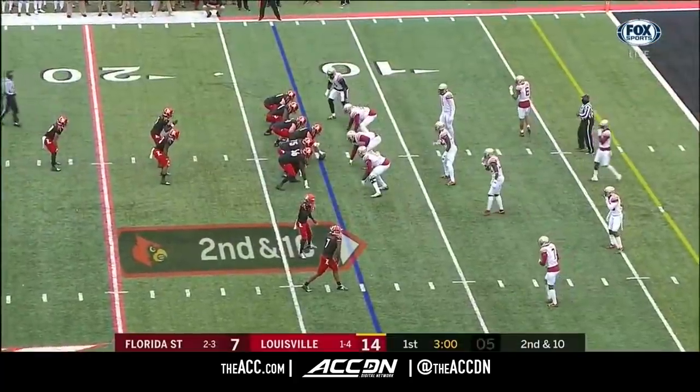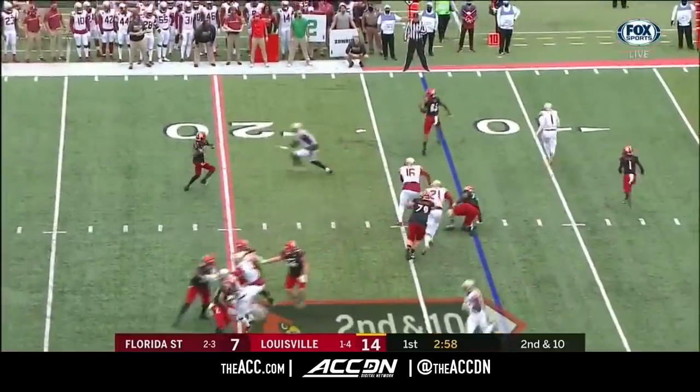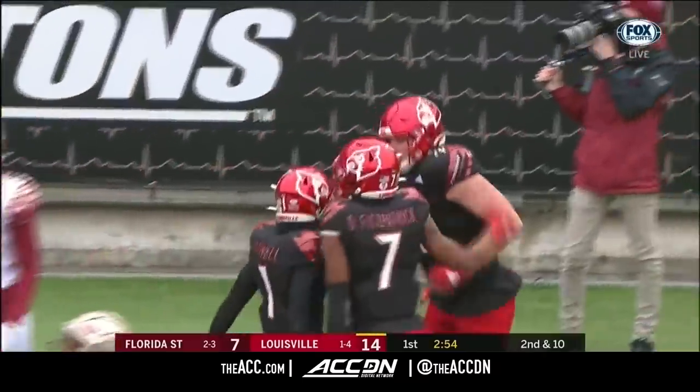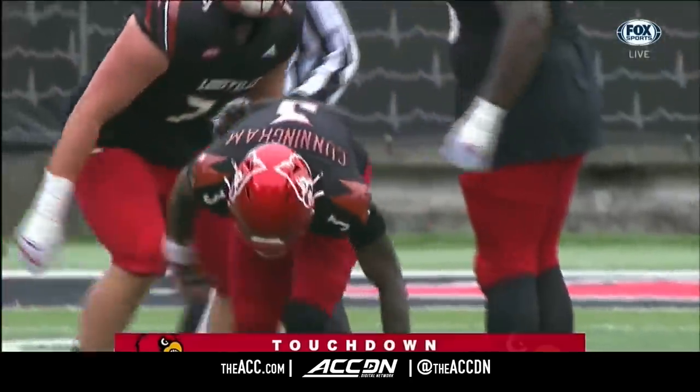There's Tutu Atwell — three or four pass breakups and two big ones in the end zone, as Asante Samuel did against UNC last week. Cunningham throws to the end zone — and a touchdown, Louisville. Ian Pfeiffer on the catch, and Cunningham shaking up behind the play.